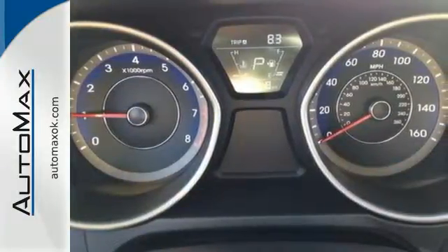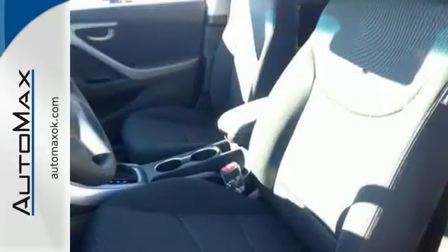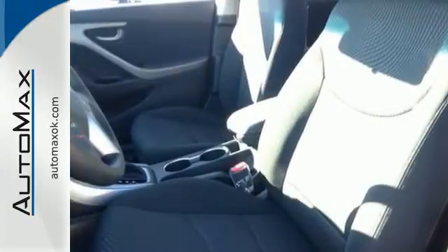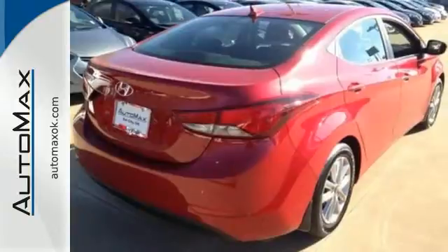You'll also get outstanding horsepower, a capable 6-speed transmission, vehicle stability management system, and hill start assist. Stretch out in the vehicle you've always dreamed of, this Hyundai Elantra.